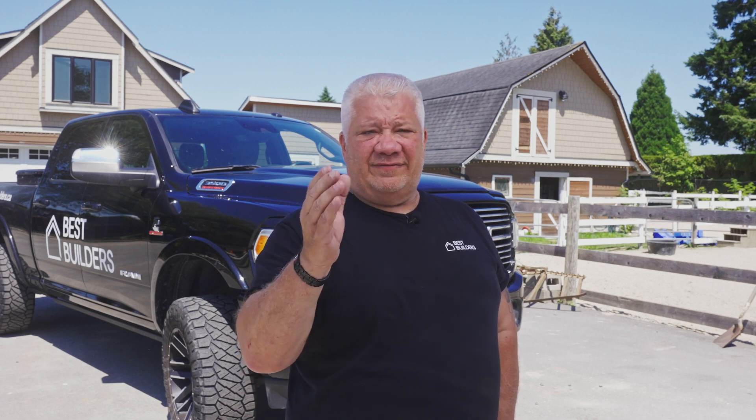Hi, it's Todd Best of Best Builders here with the Built-In, your favorite home building video series from Haven, where we're going to take a deep dive into the products and systems used in high performance buildings to improve the energy efficiencies of your home — with some great added benefits too, including increased comfort, wellness, and of course your safety.